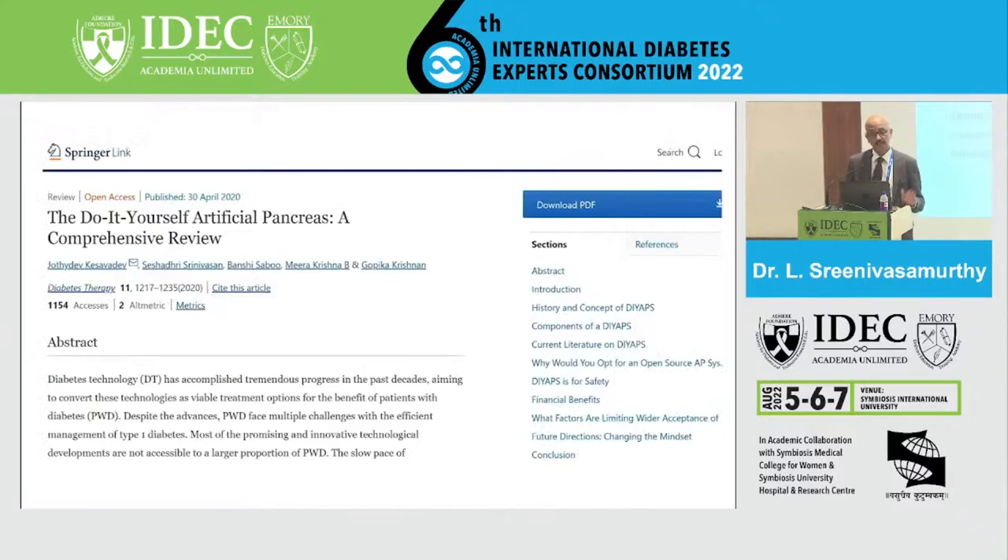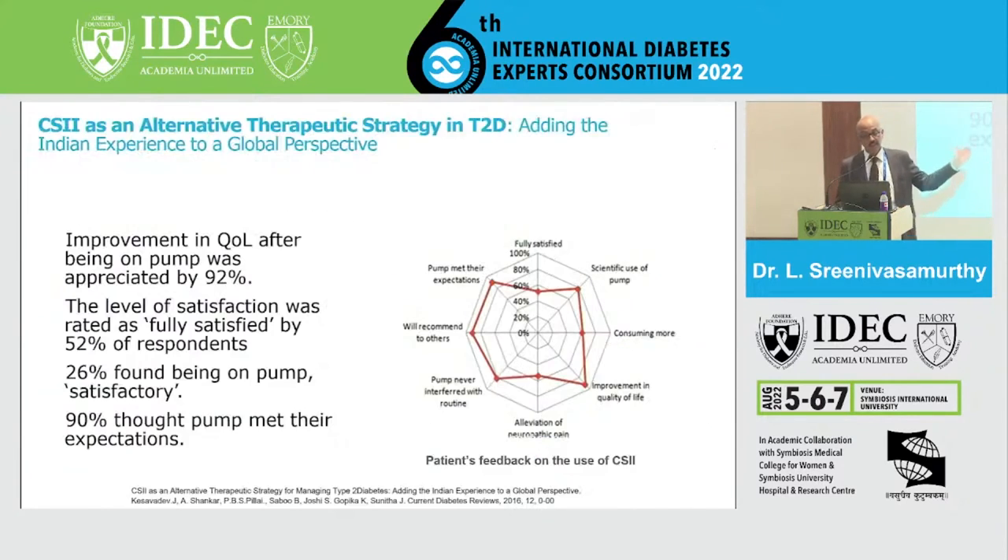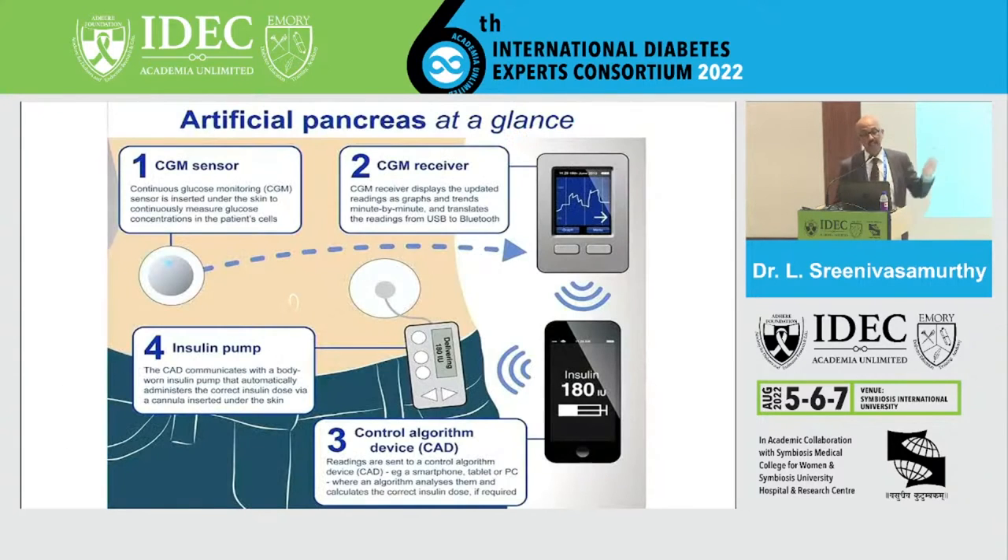A comprehensive review on do-it-yourself artificial pancreas by Jyotidev, Dr. Bansi, Dr. Sheshadri and Gopal Krishna — an Indian study — showed improvement in quality of life after being on pump was appreciated by 92% of respondents. The level of satisfaction was rated as fully satisfied by 52%, 26% found the pump satisfactory, and 90% felt the pump met their expectations. The CGM sensor, receiver, and algorithm device combined with the insulin pump make the artificial pancreas very handy and useful for affordable patients.